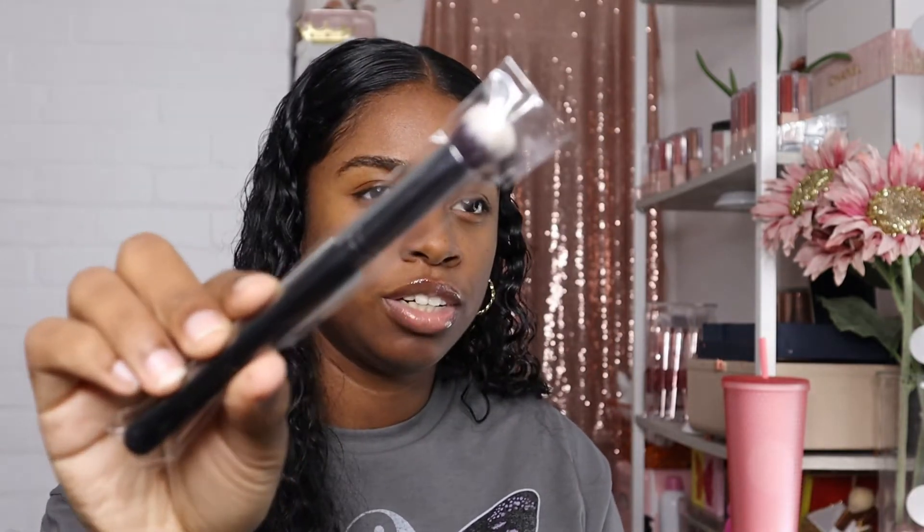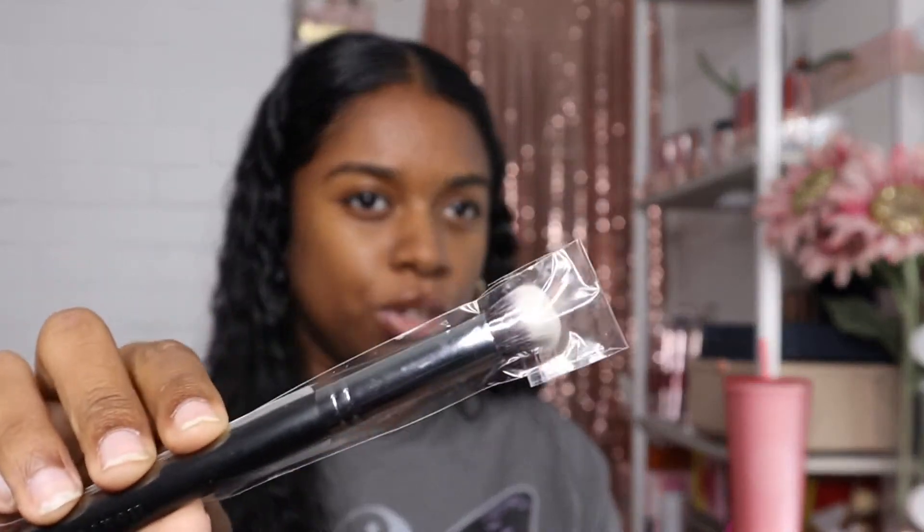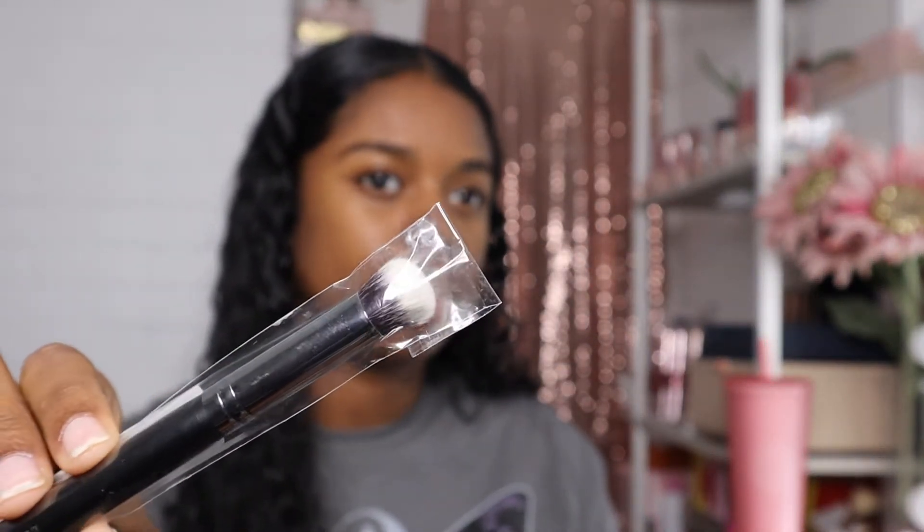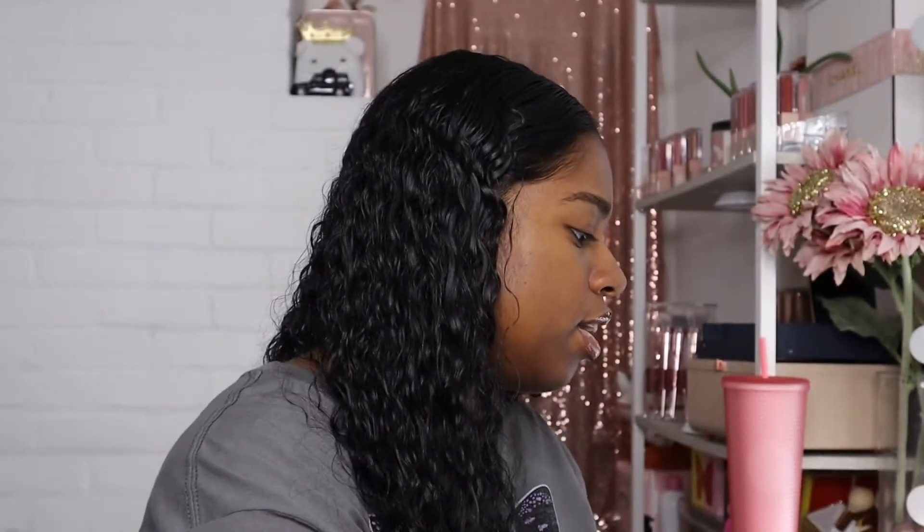The last three things I got are makeup-related. First, and kind of boring, is the Morphe M173 brush — I had my eye on it and I think it'll be great for blending concealer underneath the eyes. Then I picked up the NYX This Is Juice Gloss in Blueberry Mood.